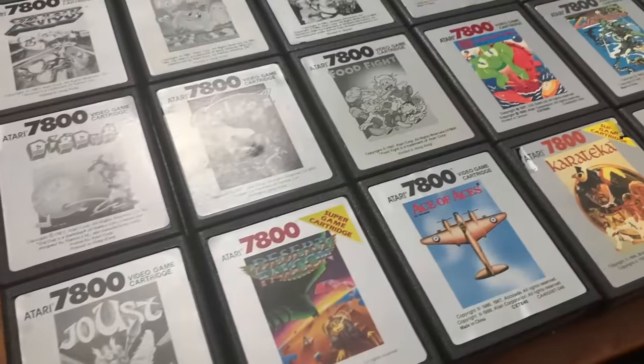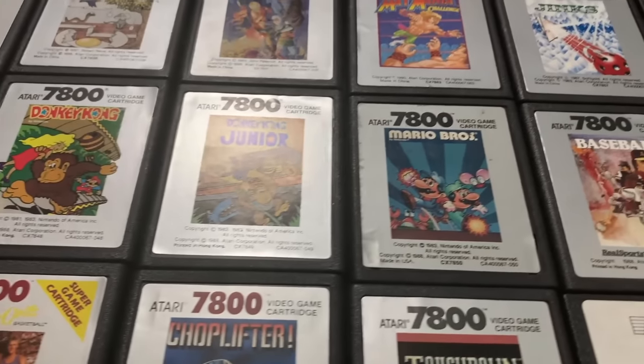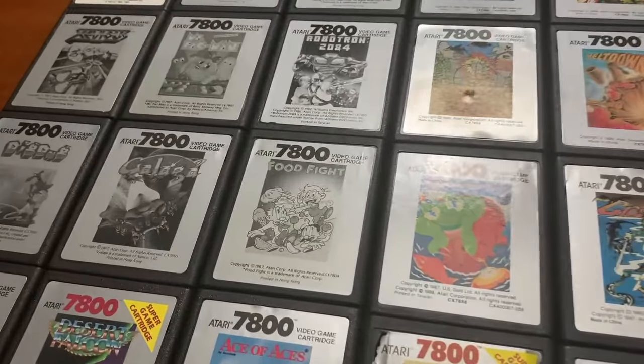All right, there you have it — the 58 commercially released Atari 7800 games. How well did I do? Do you agree with my rankings of the games? Let me know down in the comments. I look forward to hearing from you. Until then, thank you for watching, take care, and we'll see you next time. Bye-bye, everybody.